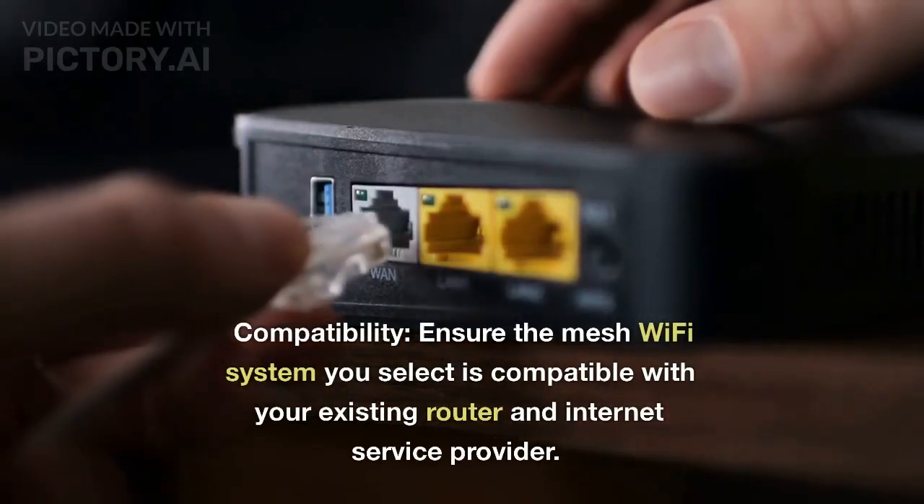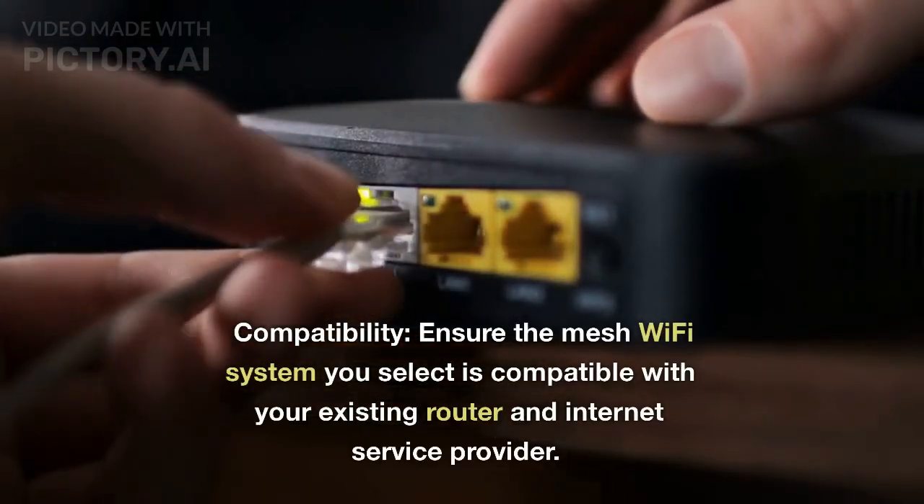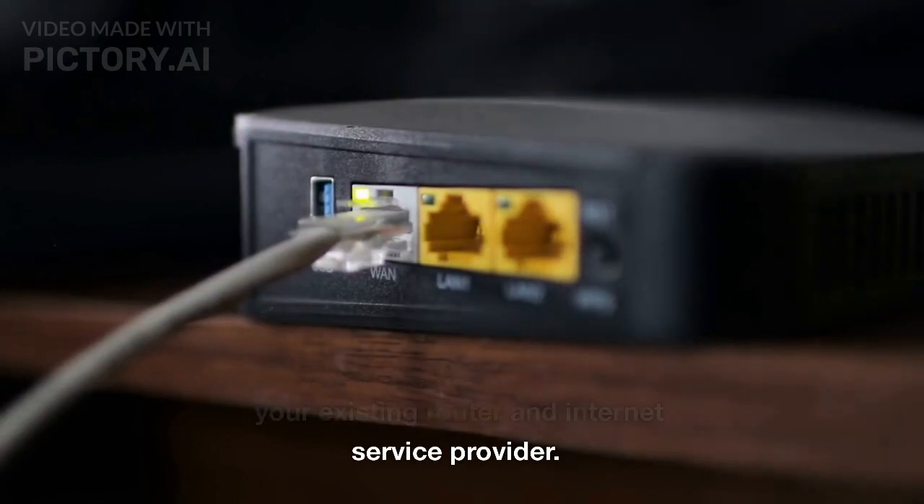Compatibility. Ensure the mesh Wi-Fi system you select is compatible with your existing router and internet service provider.